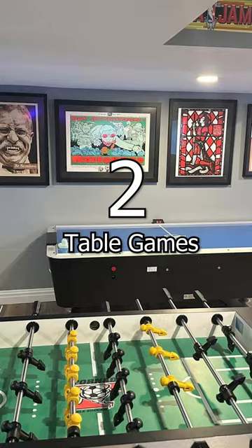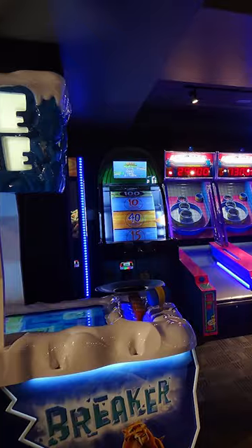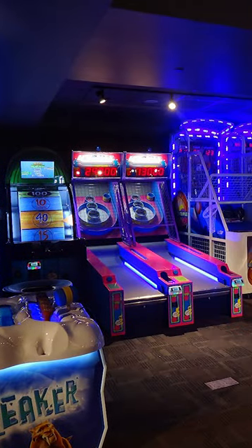2. Table Games. Pool tables, foosball tables, vintage arcade games, decked out entertainment systems, and more.